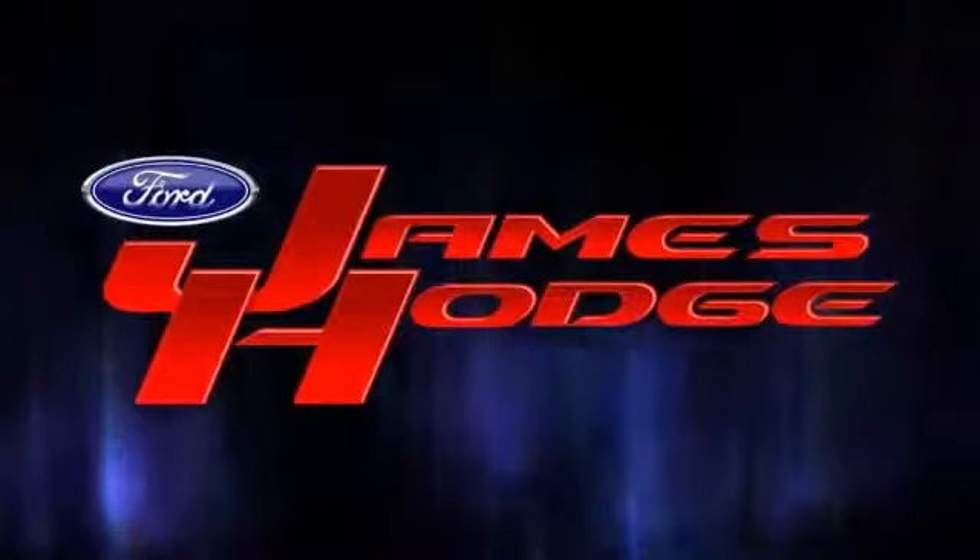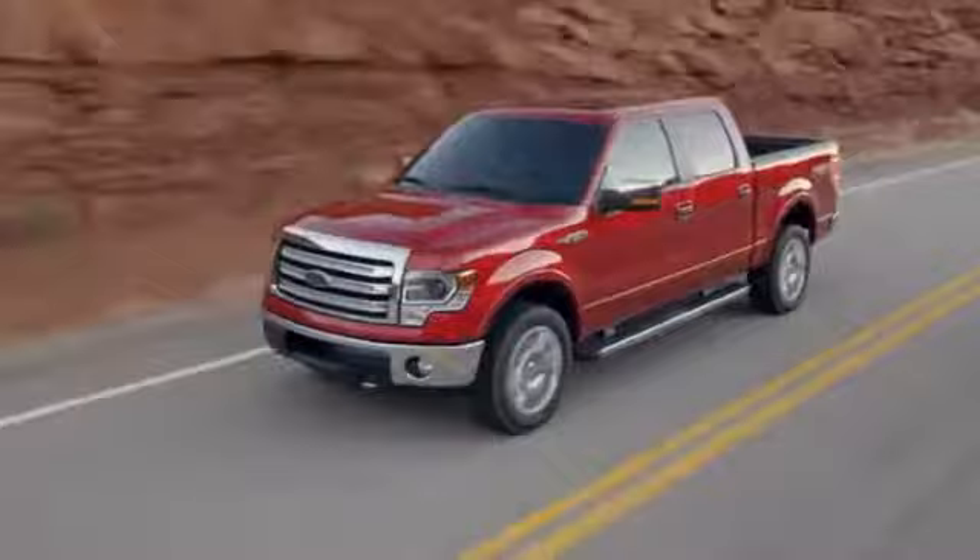James Hodge Ford Lincoln, where the genuine care and service of guests is our mission. It's the personal connection that makes the difference. We have an excellent selection of new and pre-owned vehicles. Come find the one that's right for you.